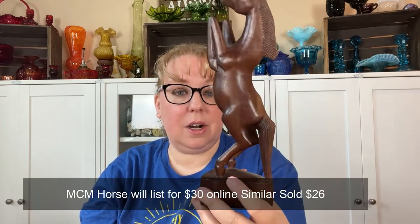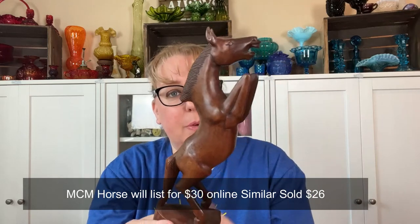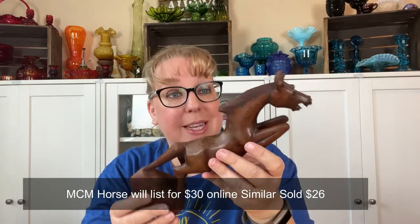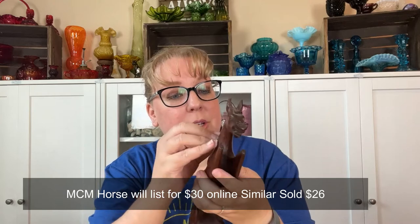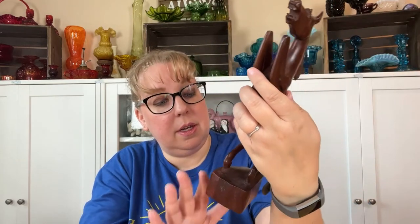I also picked up this cool mid-century horse piece — a horse up on its hind legs, carved wood. I sold one like this before; that one was actually ceramic and had some damage. This one is all there — just a really nice figural mid-century style piece, beautiful wood.